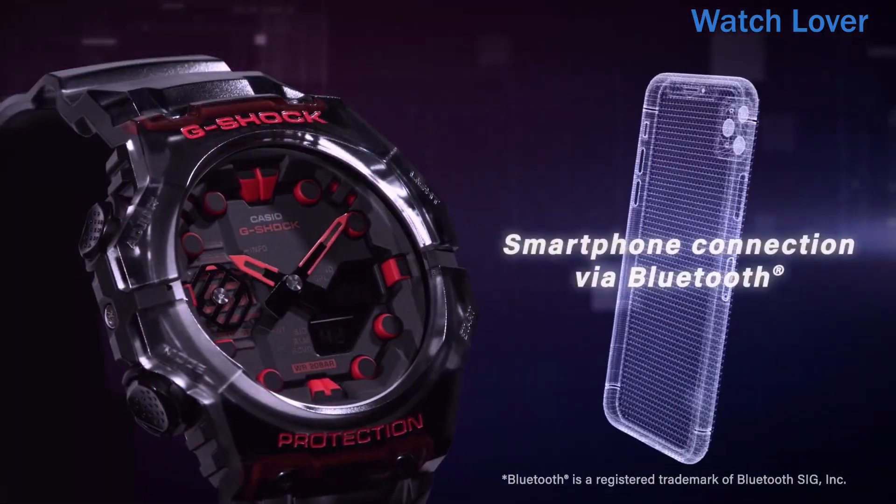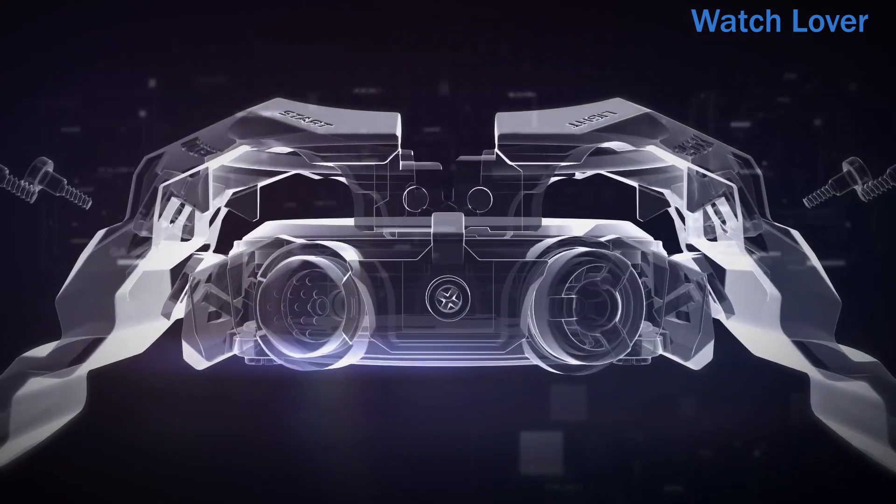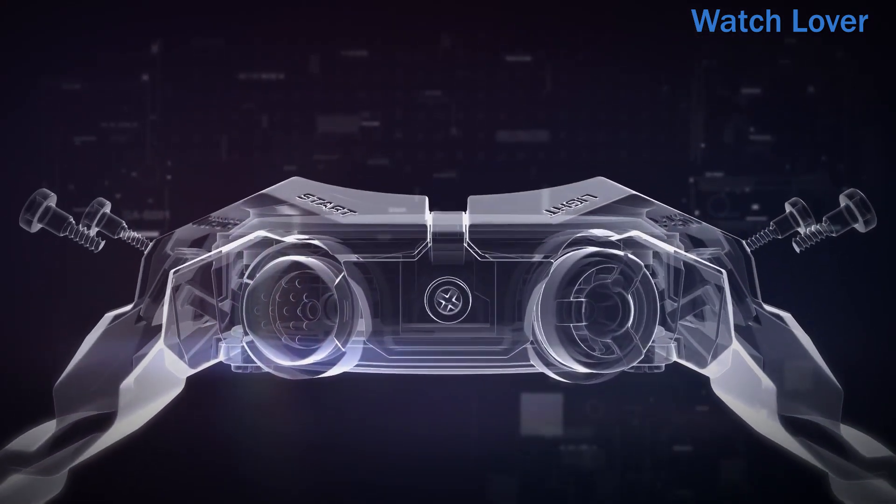The watch has a unique design that combines a digital display with analog-style hour and minute hands. The hands are driven by a quartz movement, while the digital display provides additional information such as the date, world time, stopwatch, countdown timer, and alarm settings.